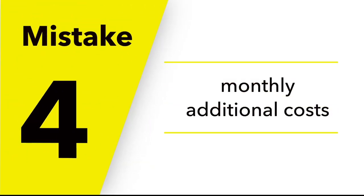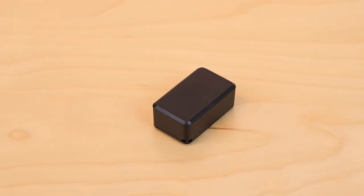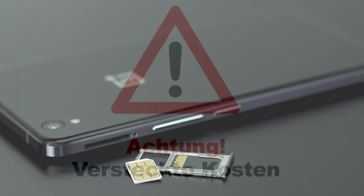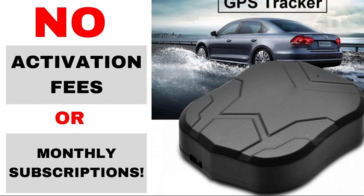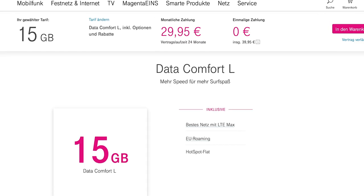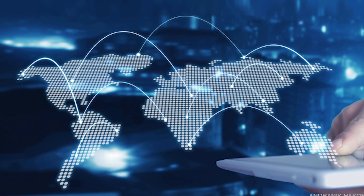Mistake number four: monthly additional costs. In order to transmit the position of a GPS tracking device, it needs to access the internet. This is realized with a SIM card with a data tariff. You can expect hidden monthly costs here. Many GPS tracker sellers do not inform you about the additionally required data tariff and do not make it available. The customer must therefore subsequently conclude expensive mobile phone contracts for the tracker.